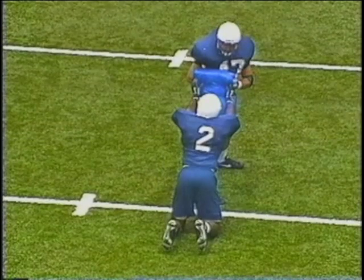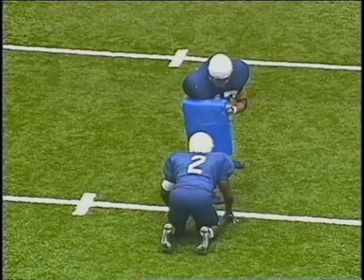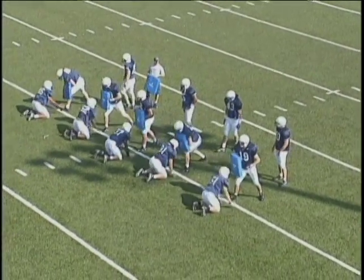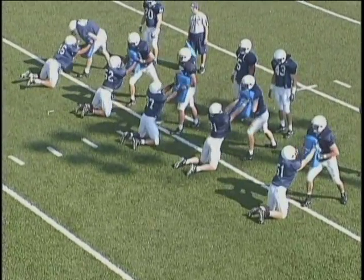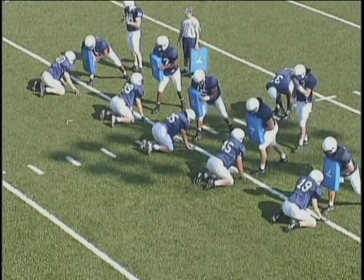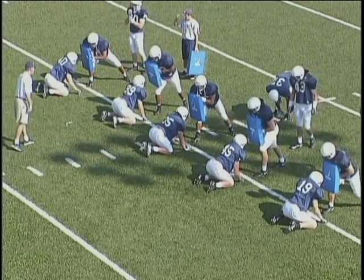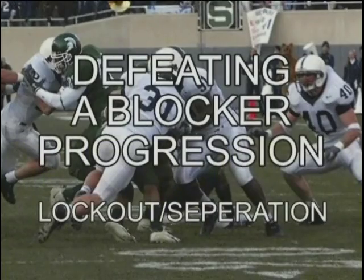I can't get off a block unless I have good inside hand position. The offensive player trying to block me is also trying to gain inside hand position. I want to attack the blocker with my elbows in and my thumbs up — violently attack him, thrust my hips, attack it, and lock it out. I'm not pushing the bag, I'm not slapping the bag — I'm grabbing it and taking control. Get used to shooting the hands as you make contact with a blocker, rather than forearms. Forearms get grabbed; I can't disengage — I can't get off a block unless I get separation.